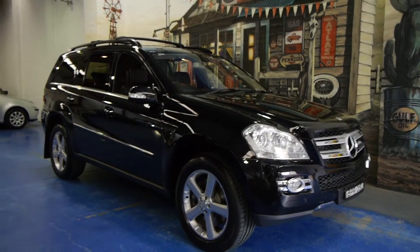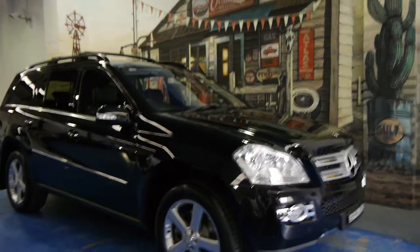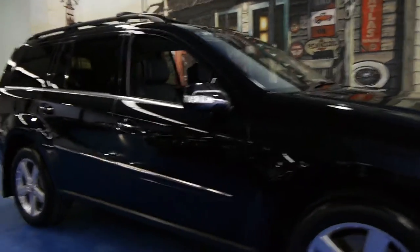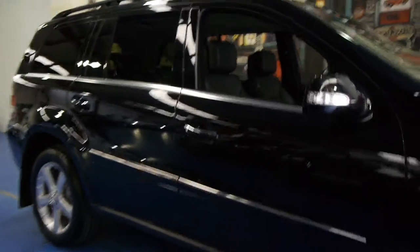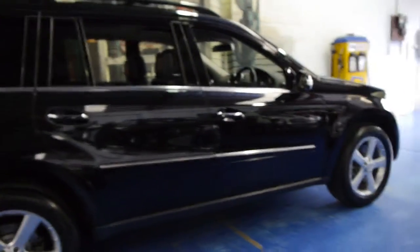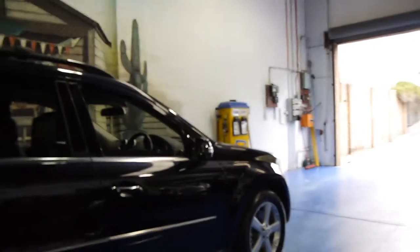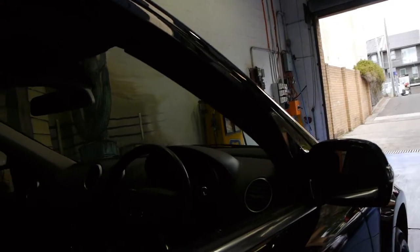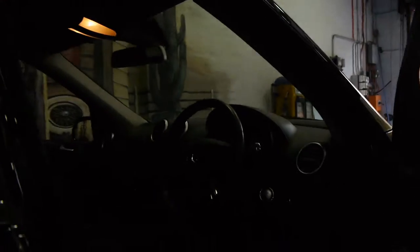Today we have for you something we think is pretty special. It's a 2007 Mercedes-Benz GL500, four-wheel drive, as you can see. This car has been meticulously looked after — looks like it's a one owner from new. It's black with black interior, and being a 500, it comes with absolutely everything and more.